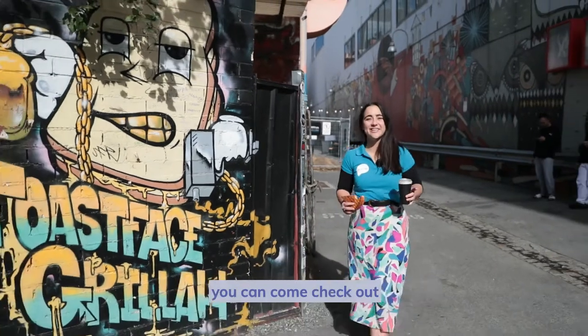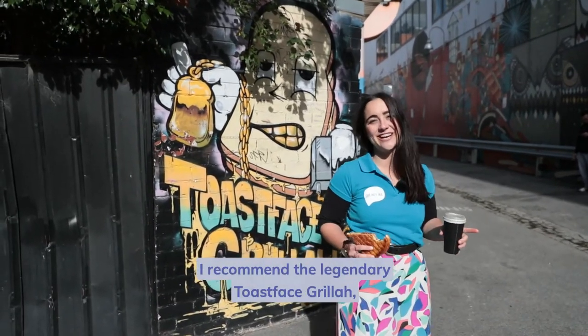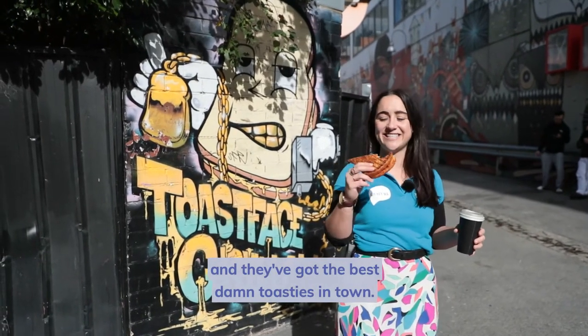If all this exploring has made you hungry, you can come check out one of the many awesome venues around. I recommend the legendary Toastface Gorilla, named after Ghostface Killer of the Wu-Tang Clan — they've got the best damn toasties in town.